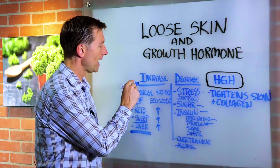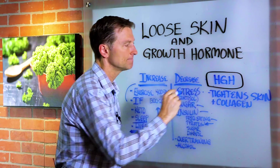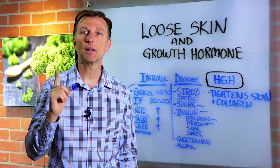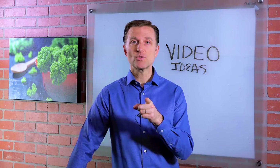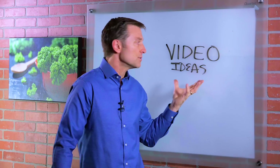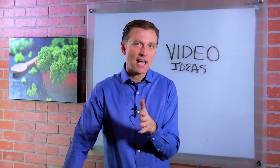In summary, now you have it. This is what increases human growth hormone and this is what will inhibit it. Your next step is to go ahead and apply this information. I also want to know what you're interested in for a future video — click the link down below and share some ideas. Talk to you later.